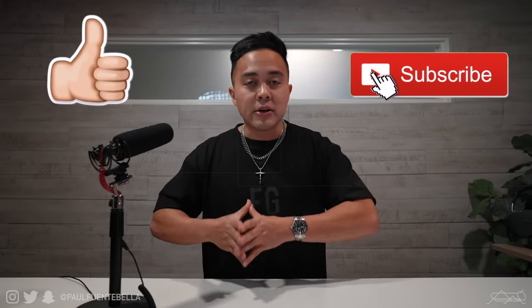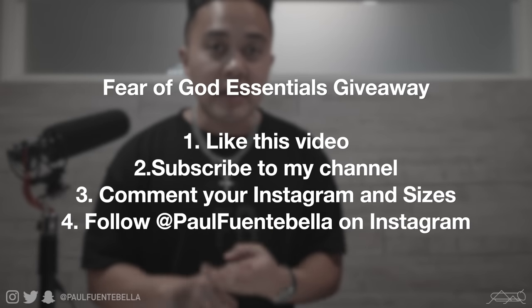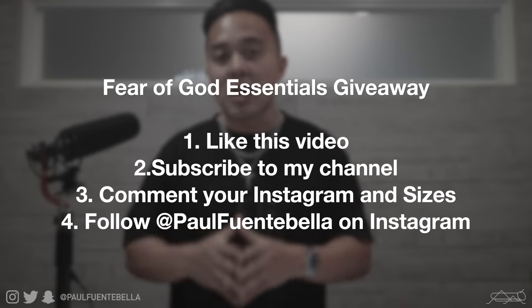If you do enjoy this style of content, please be sure to communicate that by liking today's video, subscribing to my channel, and letting your thoughts be known in the comment section below. Just before we continue on to the first piece of this haul, I did want to encourage you to join the giveaway — I will be picking a winner to take home an entire set completely on me: a top and a bottom from this drop. All you have to do is like today's video, subscribe to my channel, comment your Instagram handle and sizes, and follow me on Instagram. I'll be announcing the winner in my Instagram stories in the coming weeks.